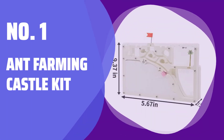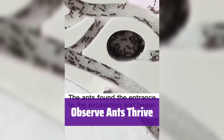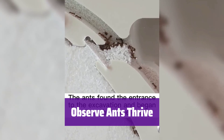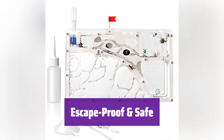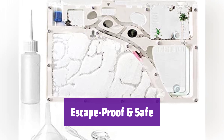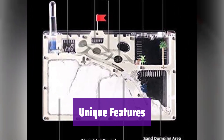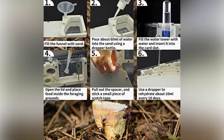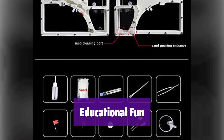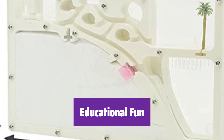Number 1: Ant Farming Castle Kit. Watch in amazement as your ant colony flourishes — see them build tunnels and learn about their fascinating life cycle. It's a captivating experience for all ages. It's designed with safety in mind: the child lock prevents little hands from opening it, and sturdy acrylic keeps the ants securely inside. This ant farm has a self-watering system so you don't need to constantly add water, and a flood outlet prevents over-watering accidents. It's a perfect science project for kids and adults alike, and a great way to learn about ants and foster a love for science and nature.